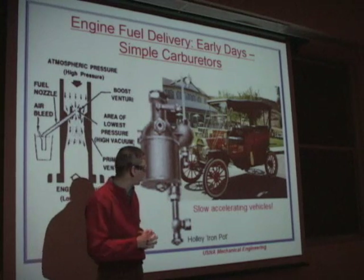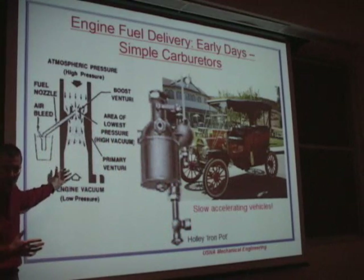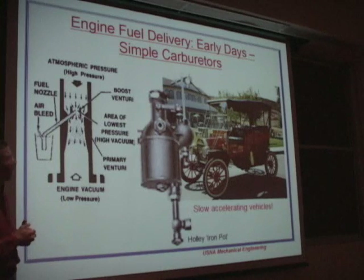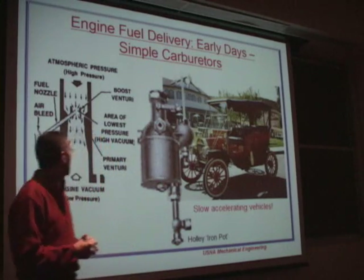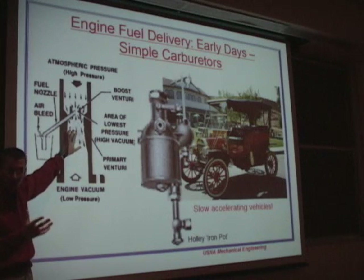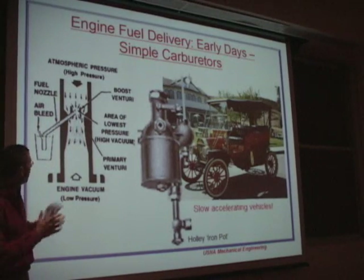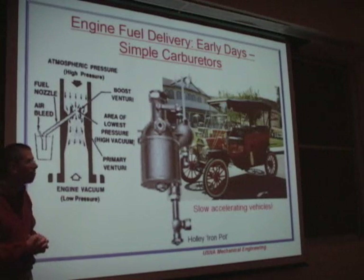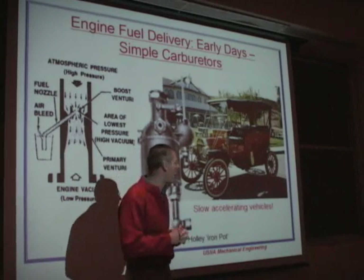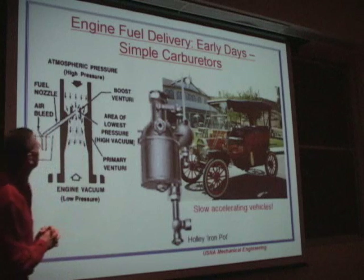They started selling to General Motors and to Henry Ford starting in 1904, selling millions on the Model T. The carburetor used a Venturi, and the beauty of it is that as you increase the airflow, it automatically adds more fuel. As the engine draws more air, you get higher velocity through the throat of the Venturi, creating a greater pressure drop, sucking more fuel in. If you double the airflow, you double the fuel flow. However, these were very slow-accelerating vehicles — top speed maybe 25 miles an hour.